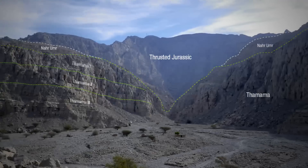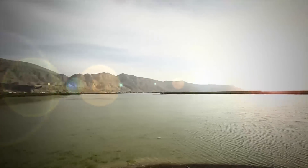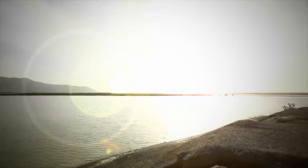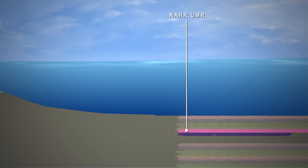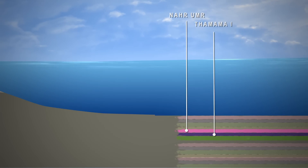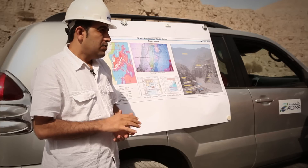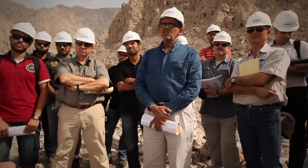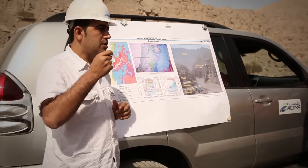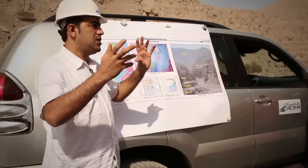The objective of this field trip is to address and study the outcrop — specifically the upper Thamama reservoirs represented by Thamama 3, Thamama 2, Thamama 1 with Shuaiba, and part of Nahar Amr. We are going to stop in four locations: Location 1 is a general view of the Thamama group; Stop 2 will be in much more detail, layer by layer; Stops 3 and 4 will be mainly about structure geology rather than sedimentology.